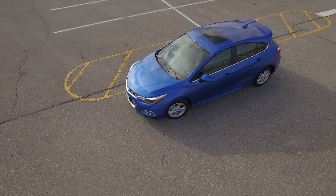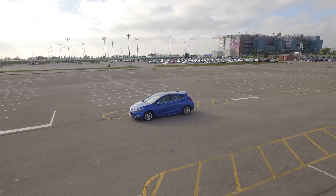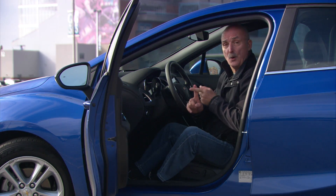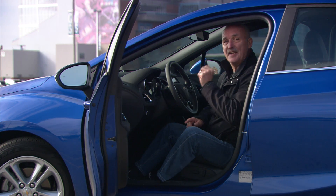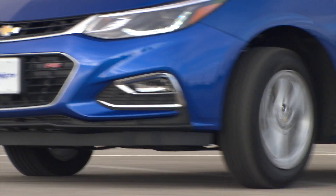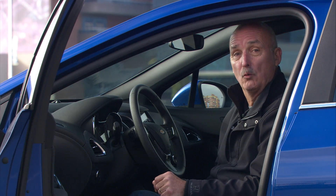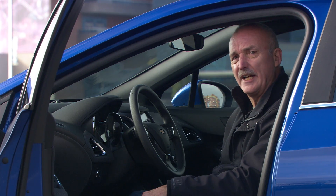Teen Driver is a really neat piece of technology. When the right key is used, it mutes the audio until the seat belts are plugged in. It gives visual and audible warnings when preset speed limits are exceeded, and it prevents all of the key safety features from being turned off — and that includes traction control, so no more smoky burnouts. And finally, when little Johnny gets home, dear old dad gets a full report card of what went on. Probably just as well my dad never did find out.